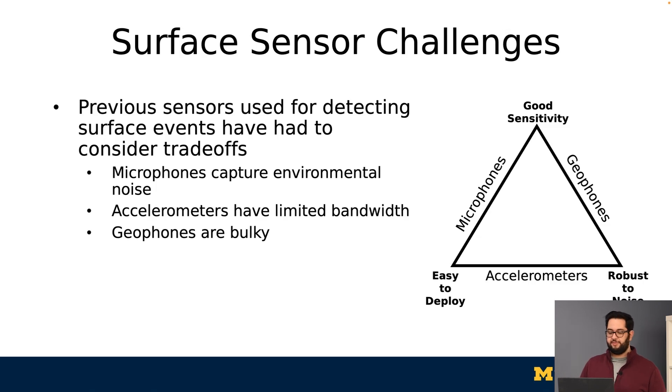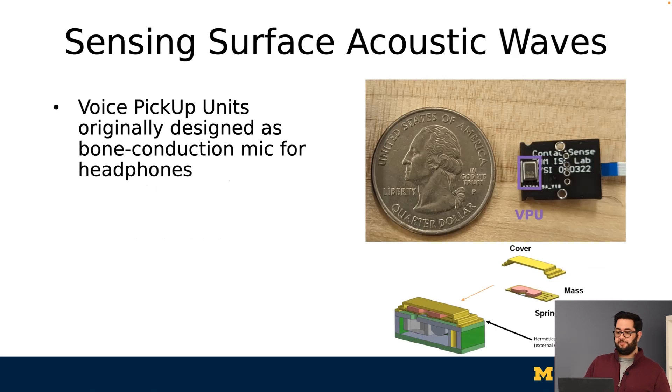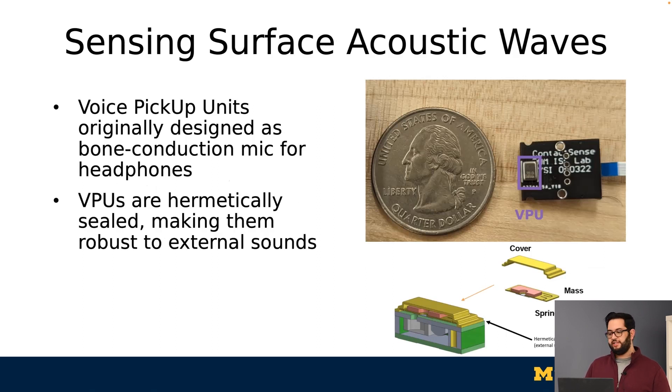This work explores the possibilities of using VPUs, which sense surface acoustic waves that embody all three of these characteristics. VPUs are voice pickup units, and they were originally designed as bone conduction mics for in-ear headphones. They were designed to pick up waves that travel through the body while rejecting in-air sounds from the environment. VPUs add a sealed mass spring to a traditional MEMS microphone, which transduces surface acoustic waves to pressure waves that can be picked up by that microphone. This allows you to have the bandwidth and sensitivity of microphones while only capturing surface acoustic waves and not in-air sounds.